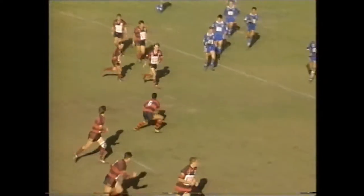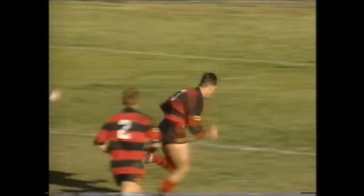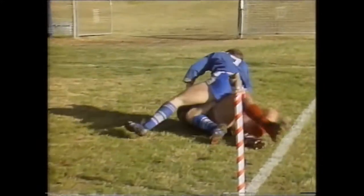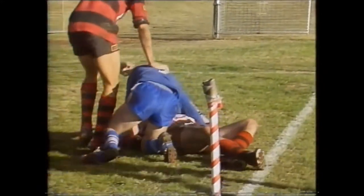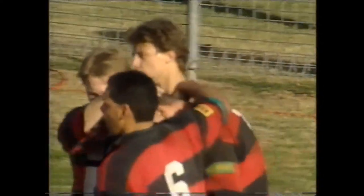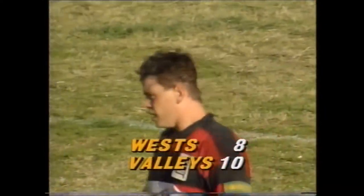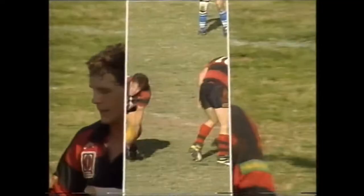Duncan. Bowen claps on the pace, perms it inside. Craig Green, out of a tackle, looks for Sam Smith, and there's the try to West. Steve Mills didn't do anything silly on the first tackle — rather than throw a risky pass inside, he held onto it, and just three tackles later, West have scored.